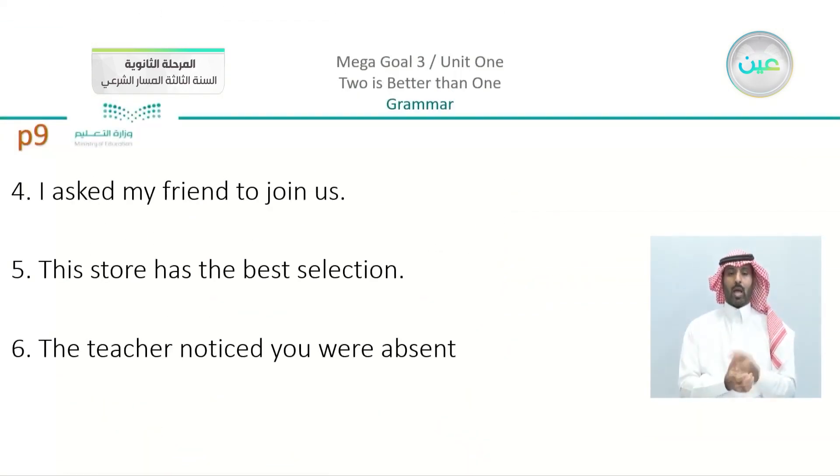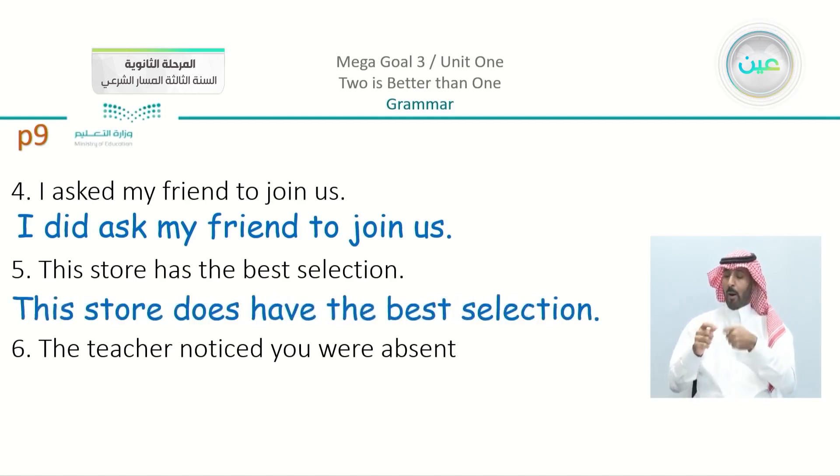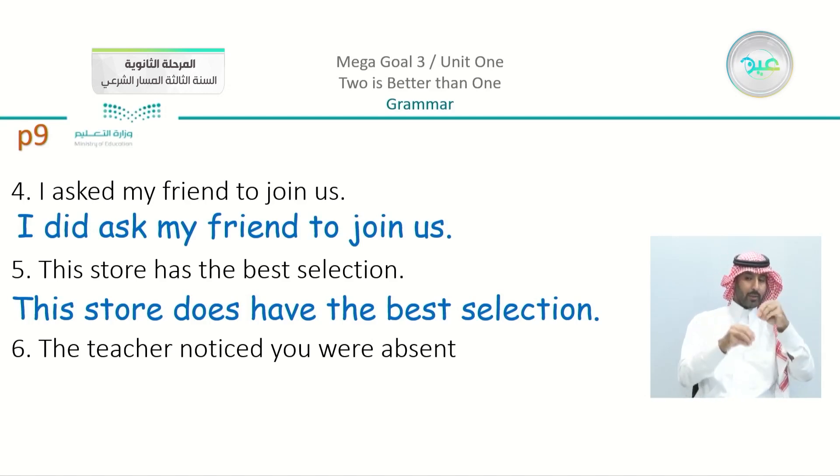Number four: 'I asked my friend to join us.' To emphasize, I'm going to say 'I did ask' — using 'did' because the base verb in the first sentence was in the past. Number five: 'This store has the best selection.' So we have 'The store does have the best selection' — 'does' came from the main verb 'has.'